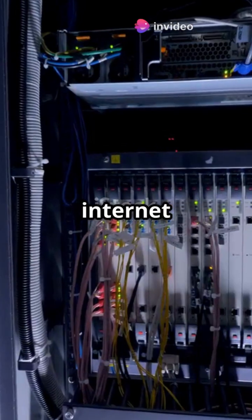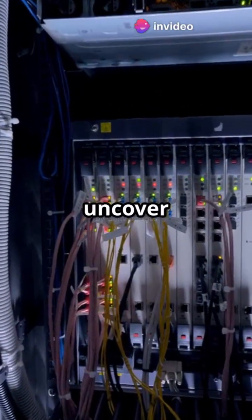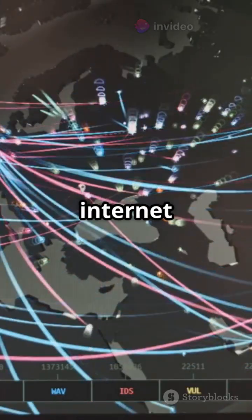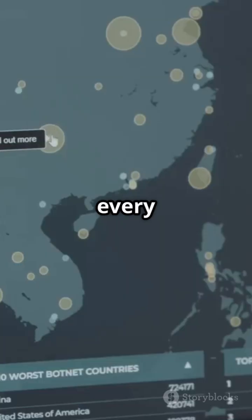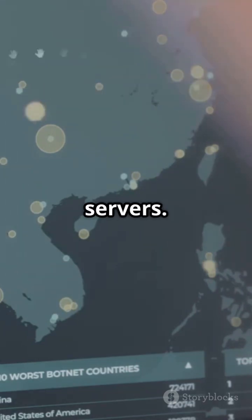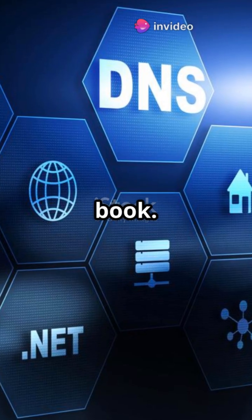Are you curious about who keeps the internet running smoothly? Let's uncover the secret of the 14 key holders. How does the internet run without crashing every other second? It all starts with something called root servers. Think of them as the internet's address book.